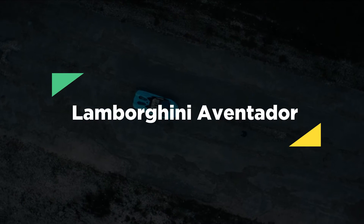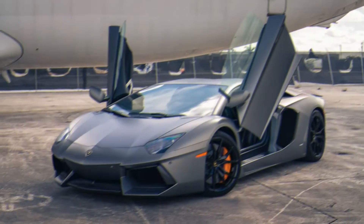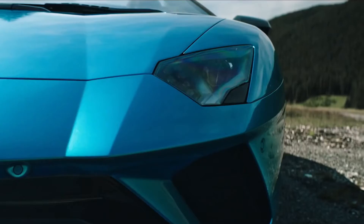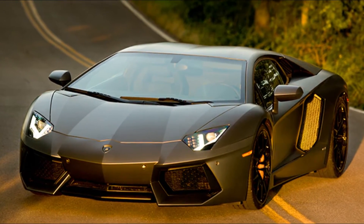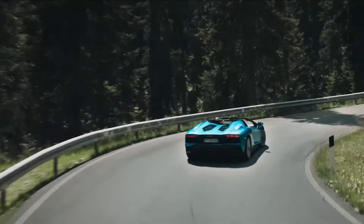With a raucous 769 HP V12 engine and an exotic exterior, the Lamborghini Aventador is the definition of a hypercar. The Lamborghini Aventador used in the filming of Transformers: Age of Extinction is up for sale. Exclusively built by Automobili Lamborghini for Michael Bay, it features a unique Grigio Titans exterior and only has 2,000 miles on the odometer, as well as the plastic still present in the door jambs.